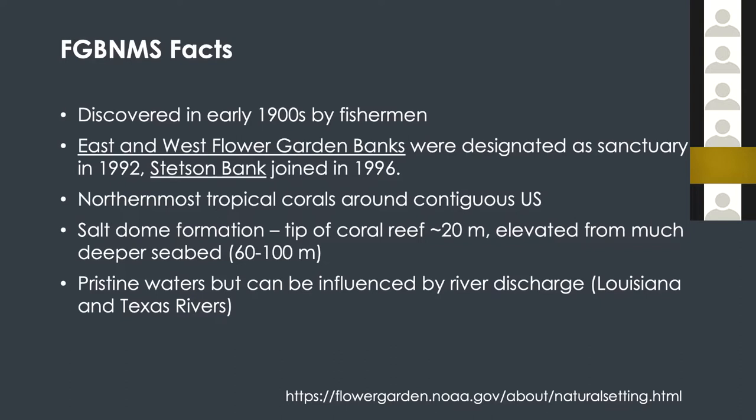These habitats are actually the northernmost habitat for tropical corals around the United States, other than Hawaii. One interesting fact is that these corals are in pretty shallow water, roughly 20 meters, but the structures are made of so-called salt domes. Basically, there is a layer of salt from the Jurassic Age, and then newer sediments lay on top. They interact — there's a squeeze and pop — and then a salt dome just erects out from the sea bottom from 10 to even 100 meter depths of the seabed.